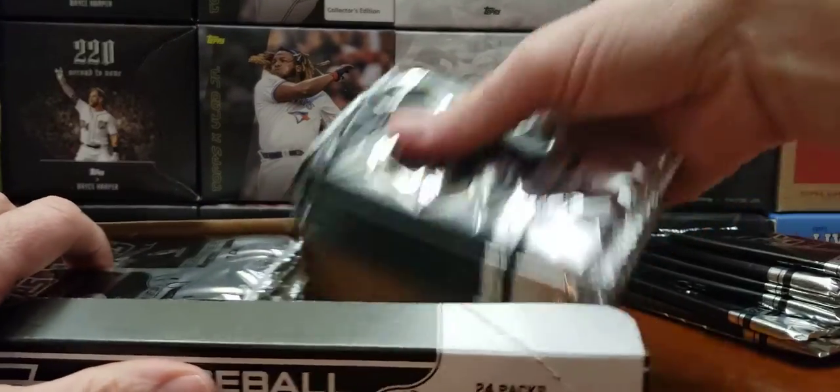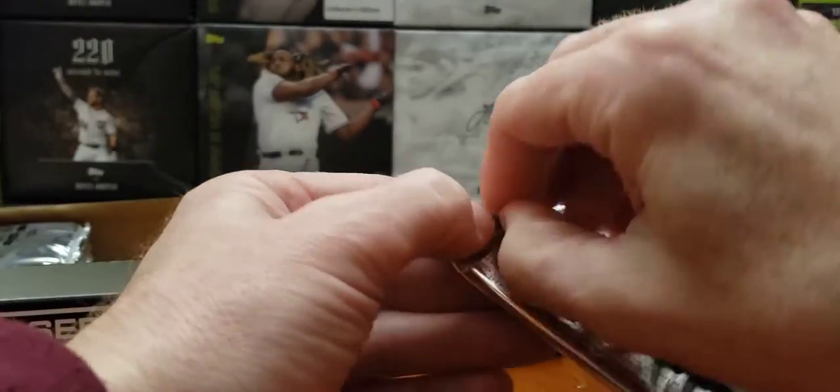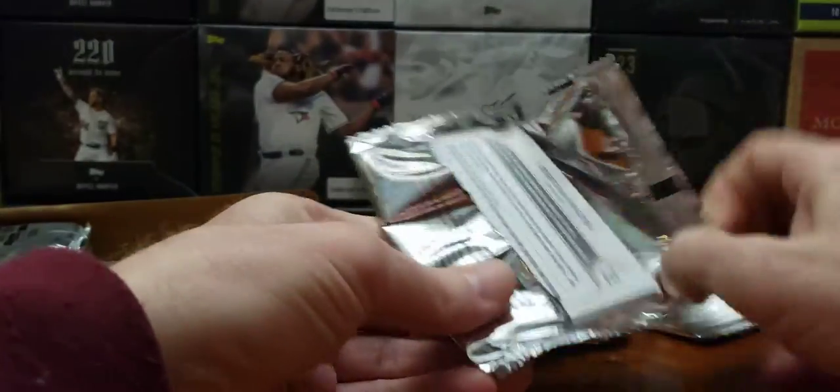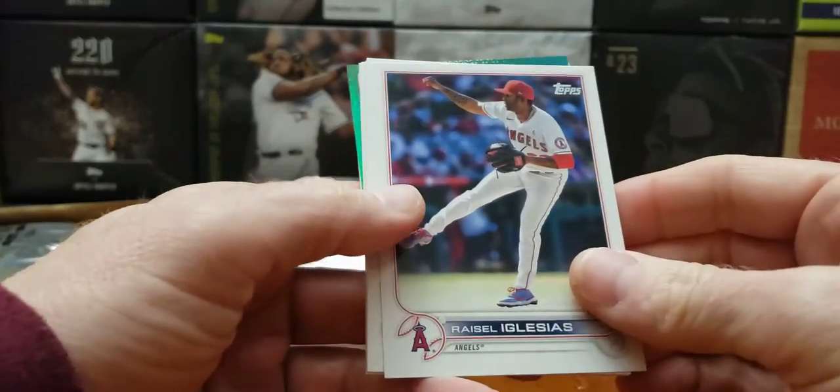I got my cats in the kitchen over there. All right, folks, let's go. Let's get something. In my first box, I didn't get no Ohtani's, no Trout. So I'm hoping to get them.